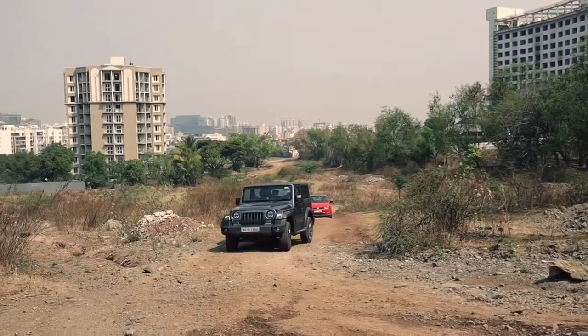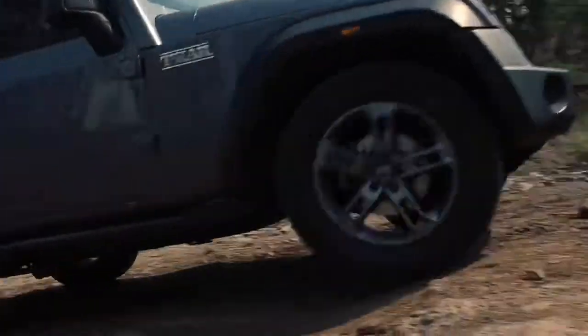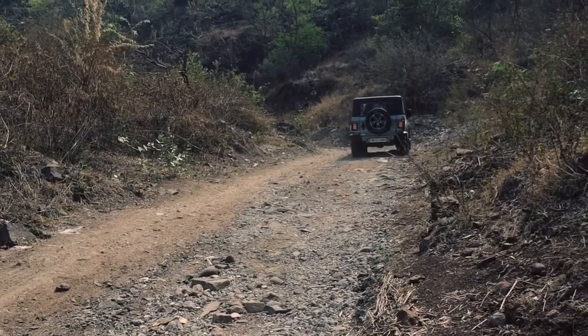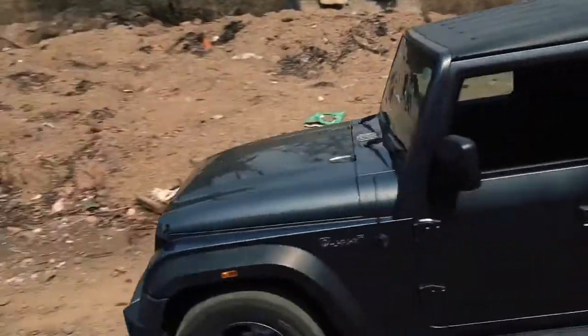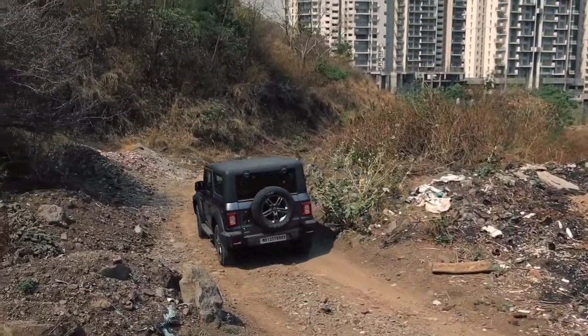The Thar is a great machine if you're a young adult in your late 20s and don't have too many responsibilities like kids. If you can ignore the Thar's bouncy ride — which is quite possibly its only drawback apart from it being a two-door — the Thar is a great vehicle in the urban jungle and of course the actual jungle as well. Thank you so much for watching this video. This is Bhavneet — I will see you in the next one.